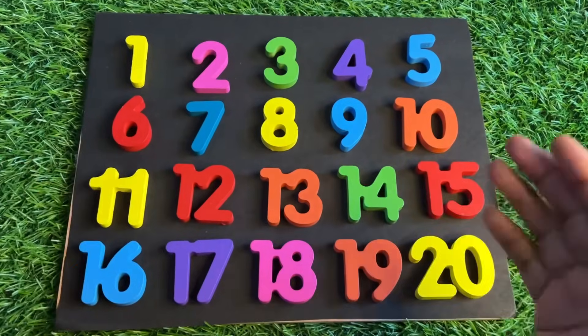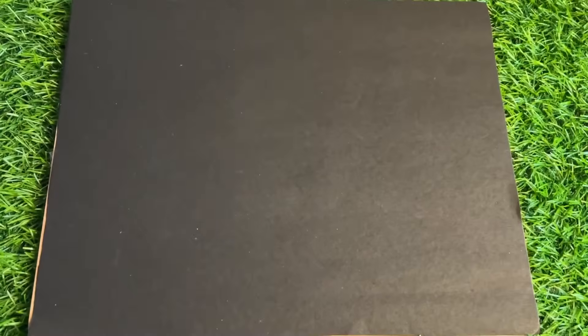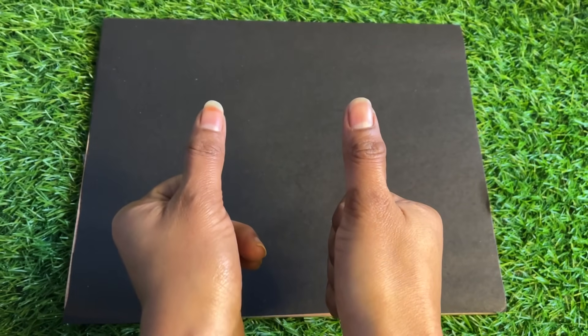Hello everyone, how are you today? We have such a number board! Oh no, where did all my numbers go? Can you help me find them? Okay, so let's start today's class!